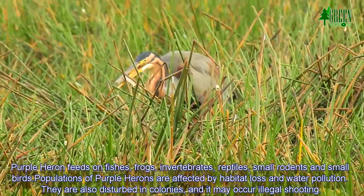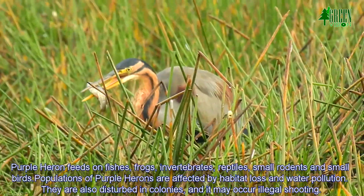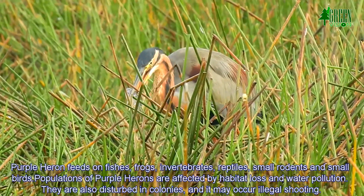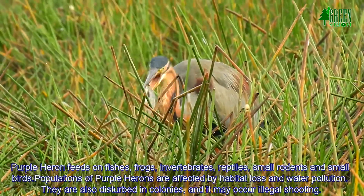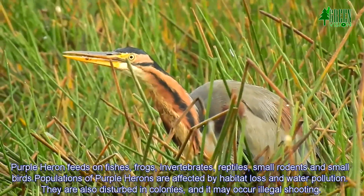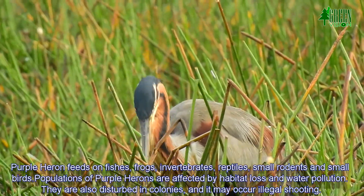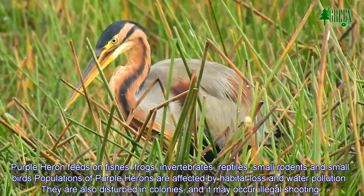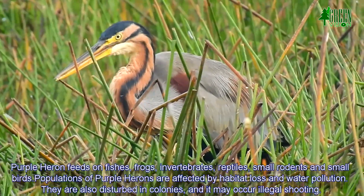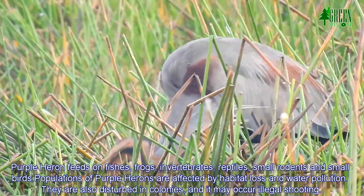The Purple Heron feeds on fish, frogs, invertebrates, reptiles, smaller rodents, and small birds. Populations of Purple Herons are affected by habitat loss and water pollution. They are also disturbed in colonies, and illegal shooting may also occur.